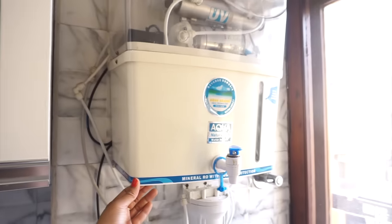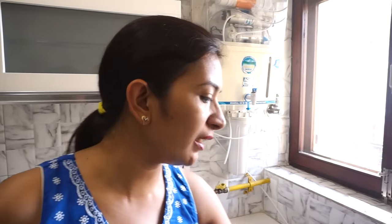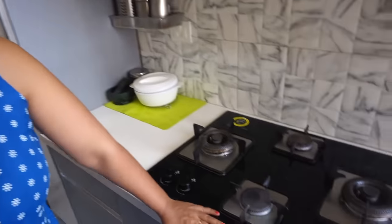Near my sink is my RO system. Because the RO is attached to the waste water outlet, I have placed it near the sink on the bottom shelf.